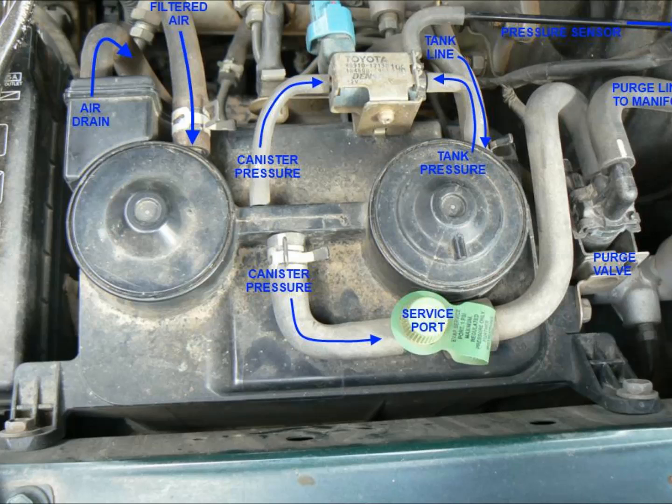The charcoal canister collects gasoline fumes and lets them into the engine to be burnt at another time. Your engine computer takes a pressure reading on the charcoal canister, and if it doesn't get the readings it expects, you get a check engine light.